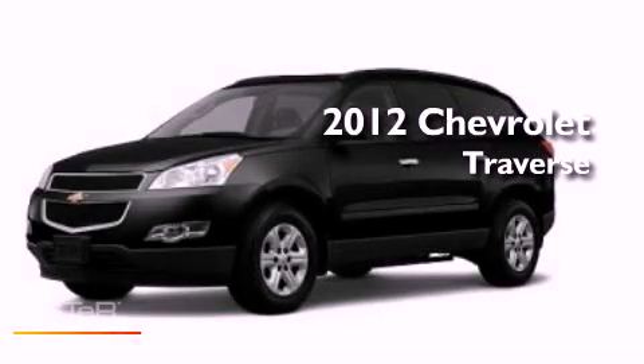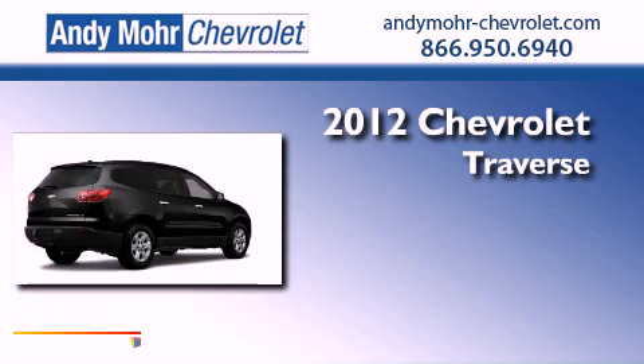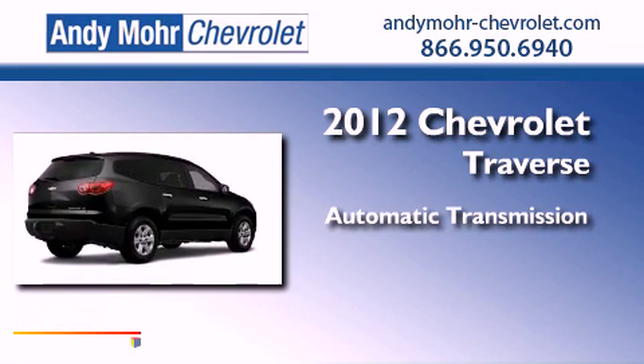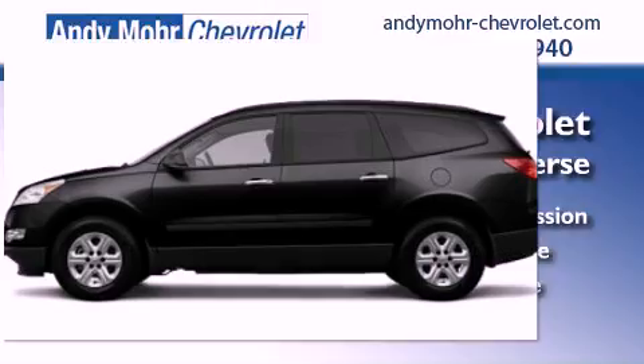This is a brand new 2012 Chevrolet Traverse. This vehicle has seating for two adults, a 3.6-liter V6, and all-wheel drive.